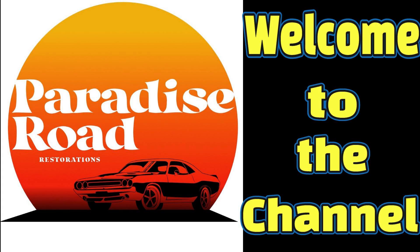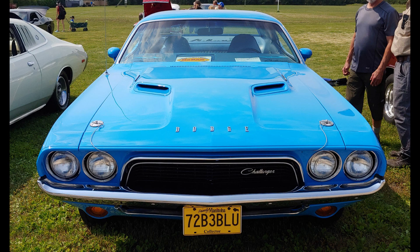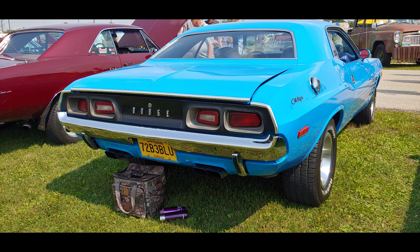Welcome to the channel and to this 1972 Dodge Challenger Rally 340 in Petty Blue. The Challenger in 72 was going through change, but the changes that were happening really reflected the muscle car market in general.